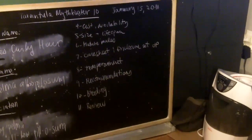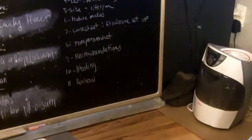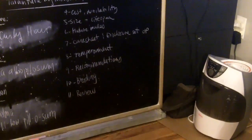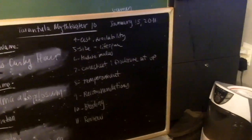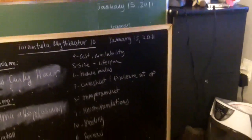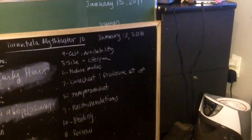Going back to the MythBuster video, we still have the remaining four topics to cover. For recommendations: I do recommend this species to a beginner tarantula owner. As I said, they are very cheap and affordable, and they're a great addition — a must-have.